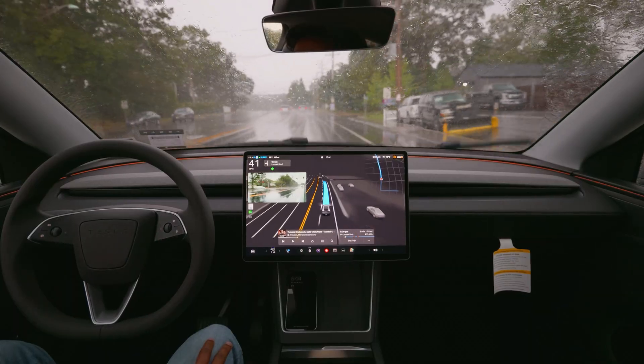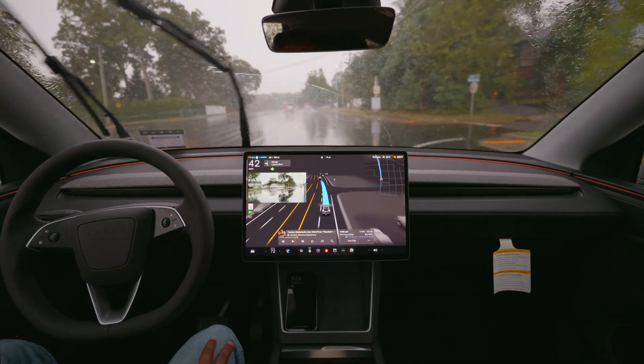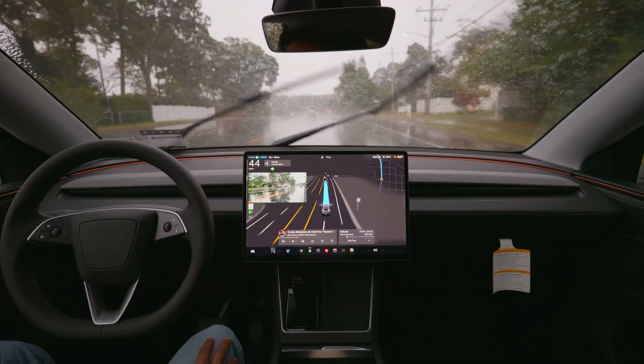This is my first time trying FSD in rain with Hardware 4. We're gonna see how FSD actually handles the rest of the drive.